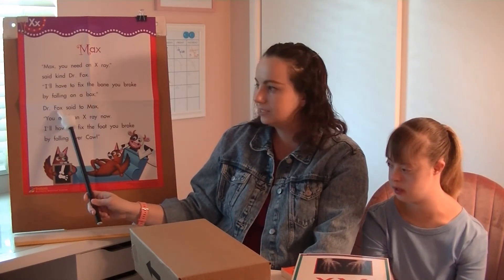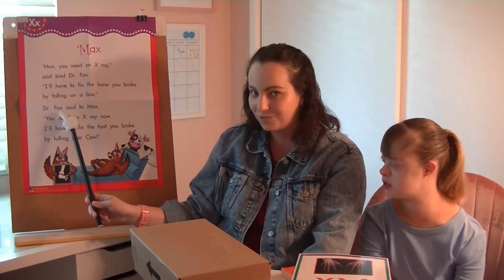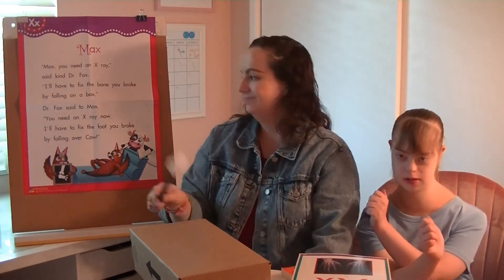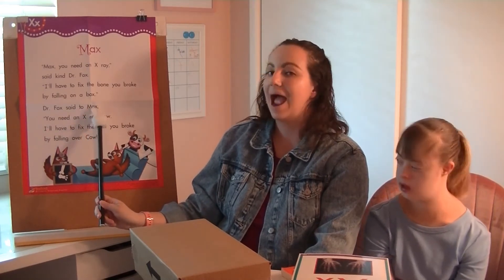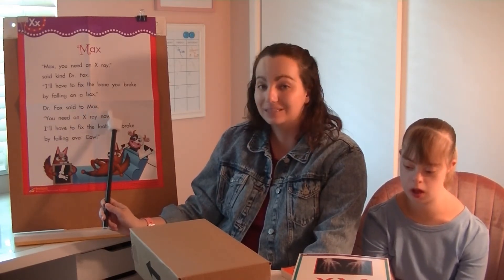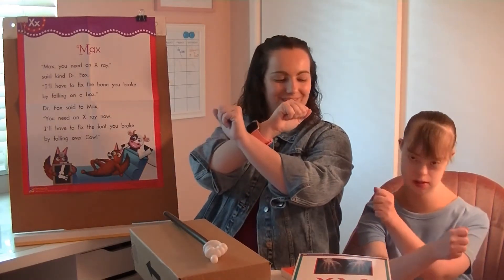Doctor fox — do we hear it? Fox. What's that last sound in fox? X. Good. So I hope you went like this — X. Said to max — there it is again. Max. What's that last sound in max? X. Good. So it went like this — X. Yes.